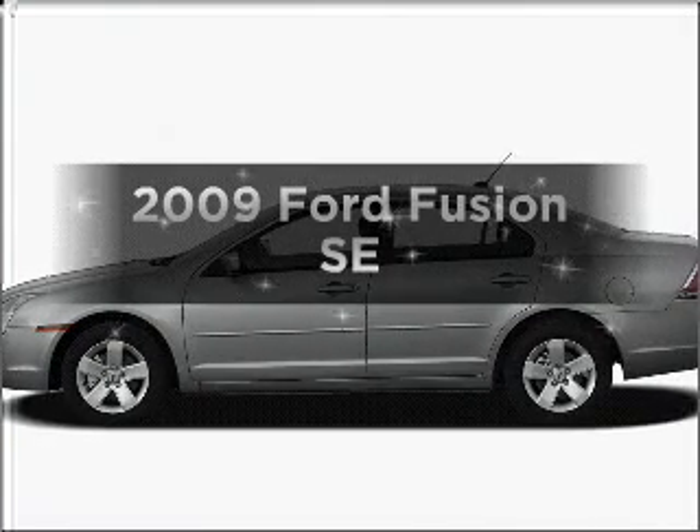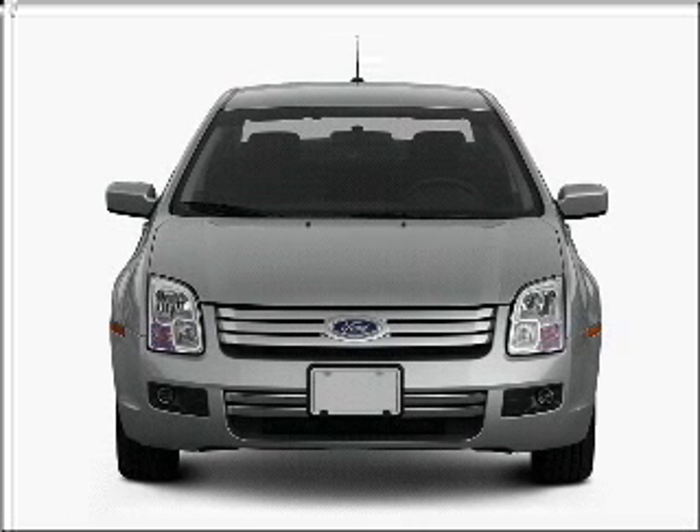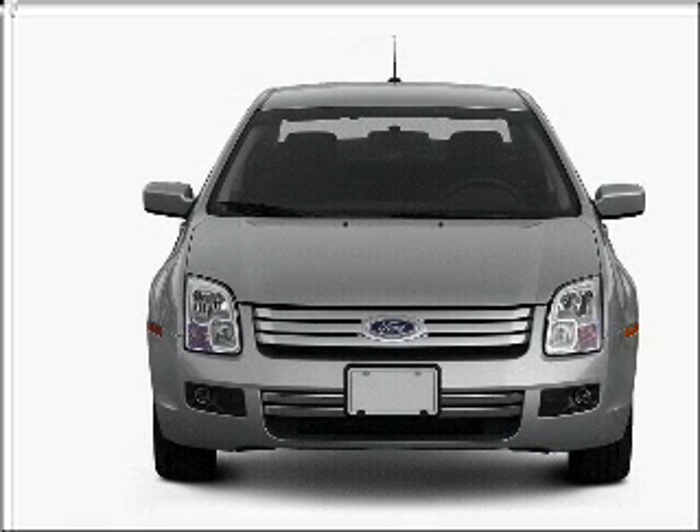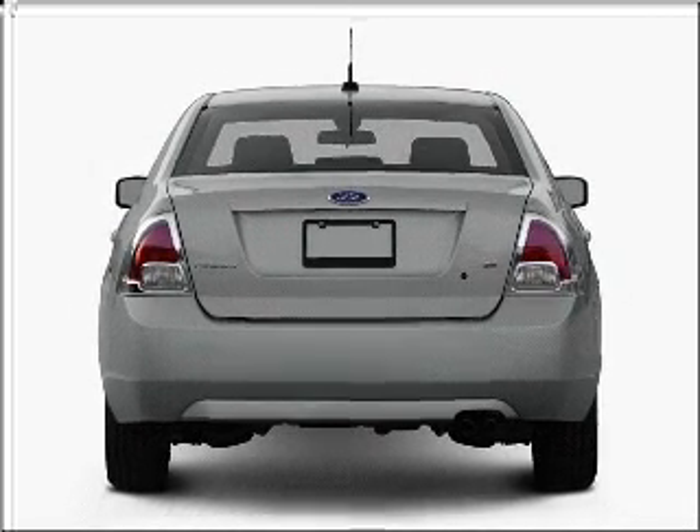Presenting the 2009 Ford Fusion. If you're looking for an automobile with great attributes, look no further. With an efficient four-cylinder engine connected to a smooth shifting transmission, premium wheels give a more luxurious look.